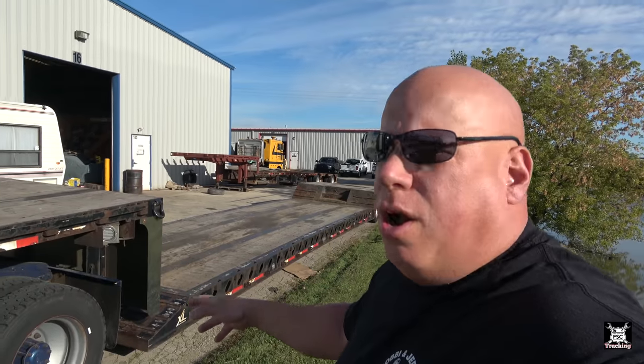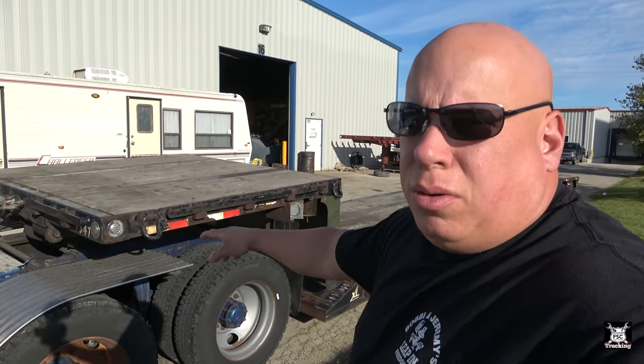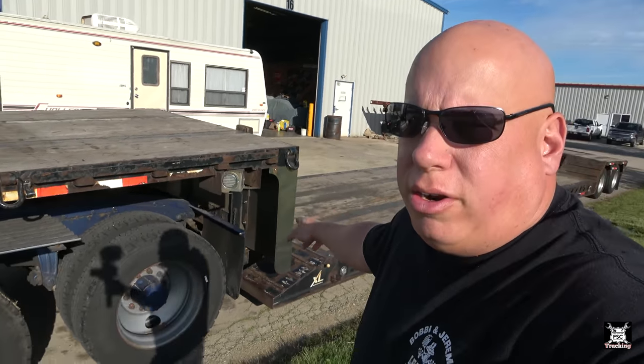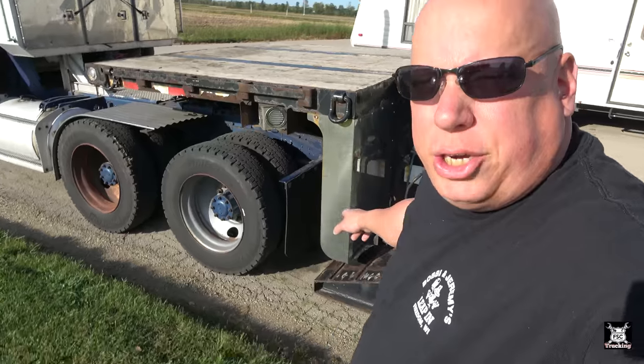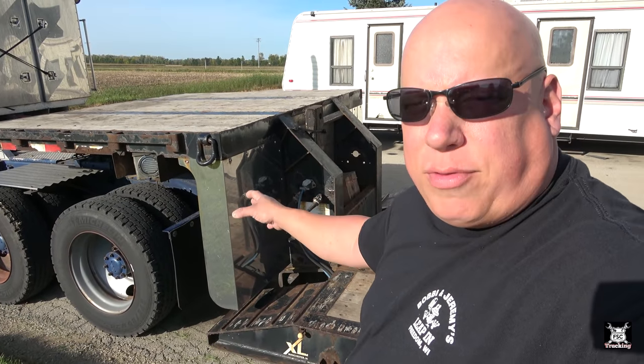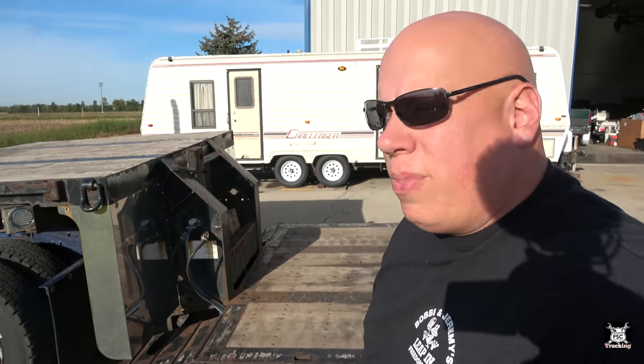He bought it brand new. You can tell by the different lights he put on — he loves his chrome. Check out the little chromed-out rain splash fenders. Normally they're diamond plate and after a while the aluminum starts to fade. Either way, the price was right — it was used enough, but not used enough to where it's rotten.